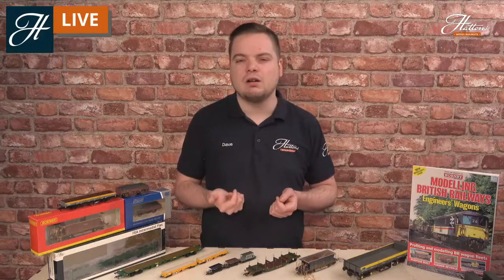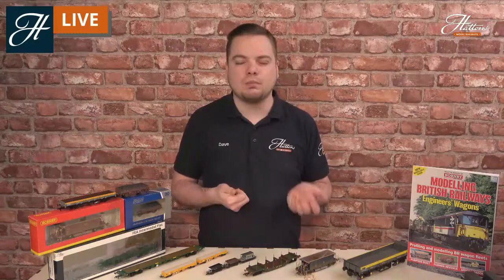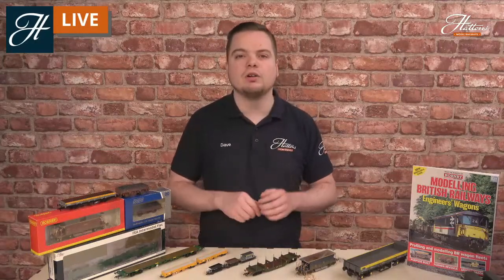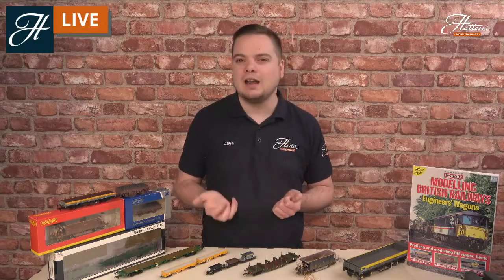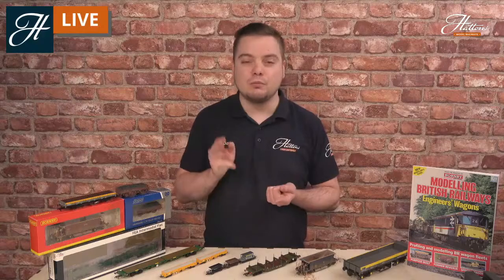Have a look at the models we've got available right now — we have a huge amount of engineering wagons, whether you're looking for ballast vehicles, rail vehicles, spoil vehicles, all different duties are covered by the items we have available at the moment. I hope you've enjoyed today's video, I hope it's given you a little bit of an insight and hopefully some inspiration to learn more about these fascinating vehicles and how you can put them onto your layout too. Don't forget to like and subscribe for more real railway profiles, more skills cast sessions, and all the latest model railway news. Thanks again for watching and I'll see you next time — goodbye.